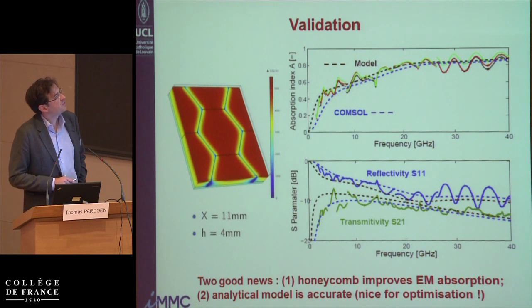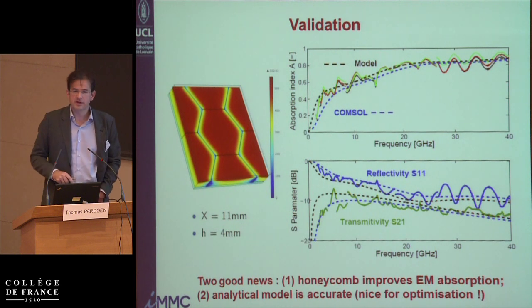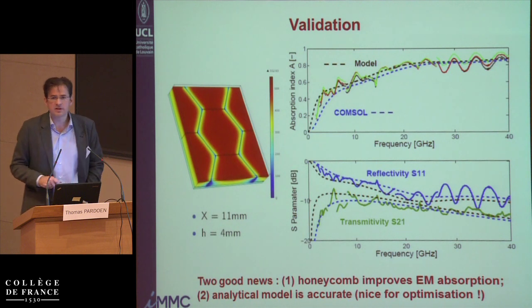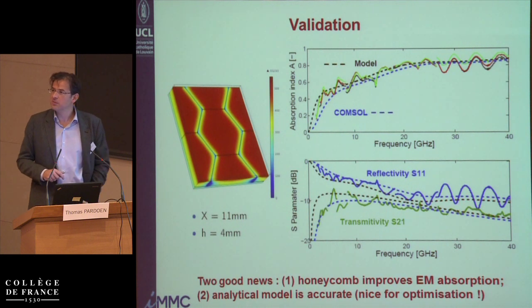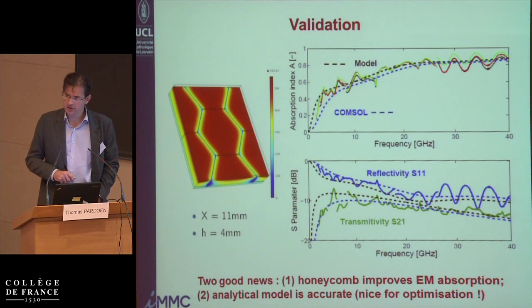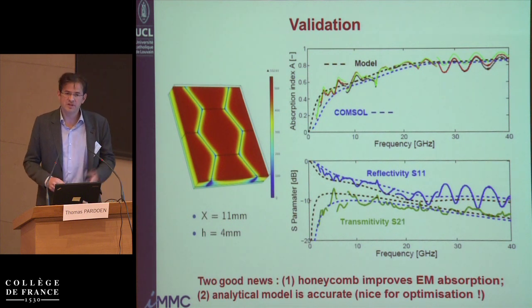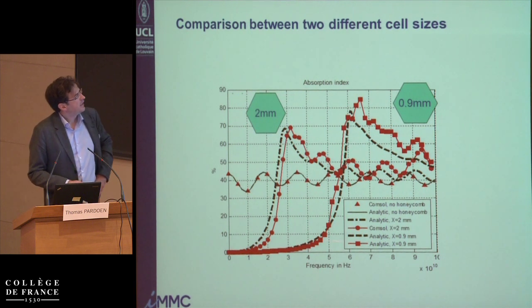Pierre prepared several samples of aluminum honeycomb filled with foam. The experimental results show some scatter, related to how the experiments are performed. The analytical model was confirmed using finite element simulation. The advantage of the analytical model is that it can be used for optimization, which is more difficult with FE simulation. Very good absorption is obtained for this honeycomb size in the range above 3 or 4 gigahertz. Below 3 or 4 gigahertz, depending on the honeycomb size, you have the cutoff frequency, and waves are essentially transmitted.